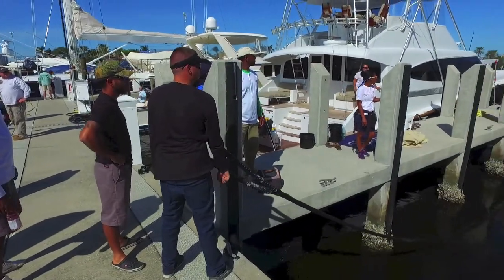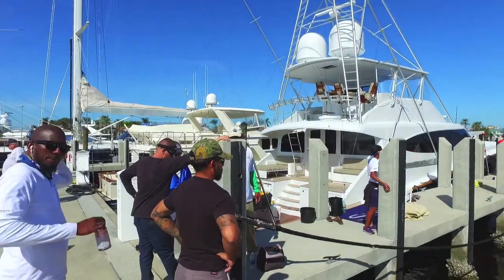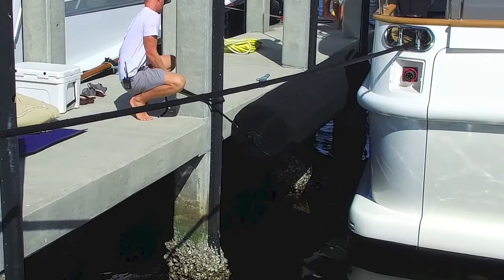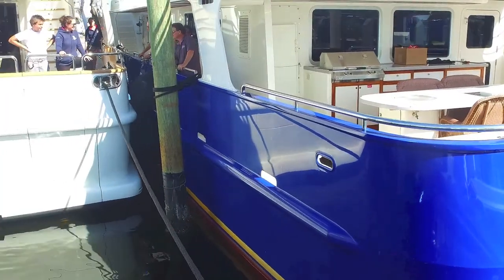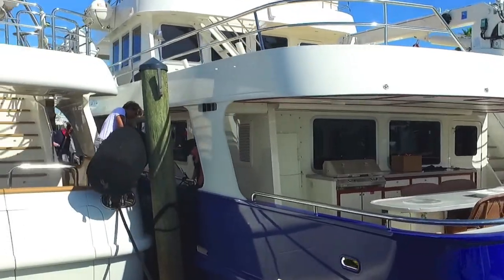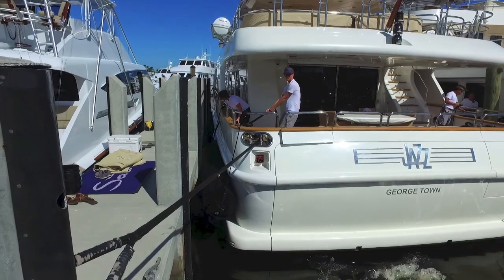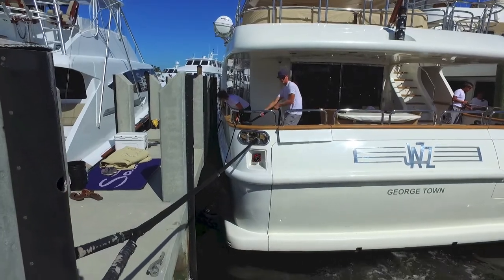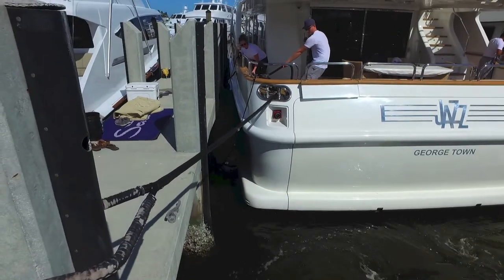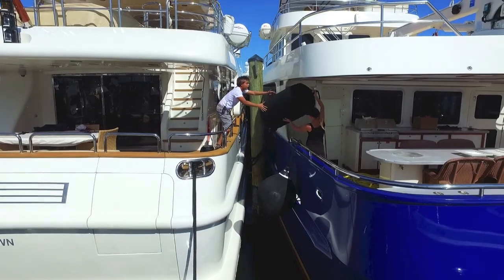They've strung a line between the stern of the boat and the piling, and they're going to pull it back as they power with the engines, trying to squeeze this boat into this incredibly tight space. It's unbelievable they're actually getting this boat in the space — you can see port and starboard how close those pilings are. They're using motors in reverse and windlasses at the back to squeeze this boat into this space, because that's the only space at the boat show available for this yacht. Incredible.